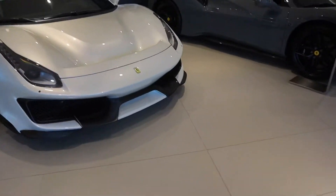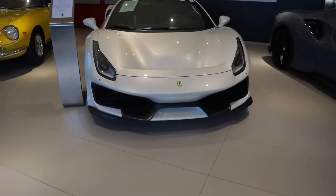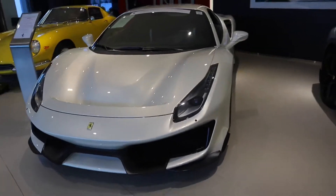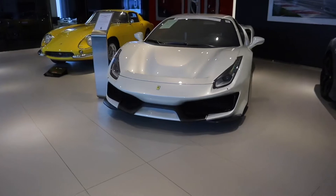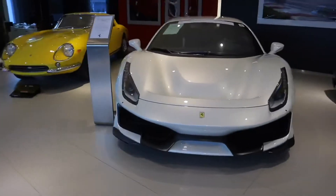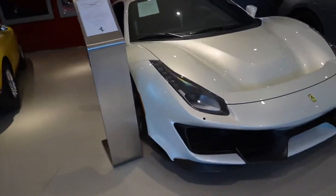Alright, so we just arrived at the Ferrari dealership. We have a 488 Pista. What do you think of it without the stripes though? I think it looks kind of weird. I would honestly, if I got a Pista, I think it's a necessity to have stripes on it. Don't get me wrong, this still looks very good though. Very nice spec.